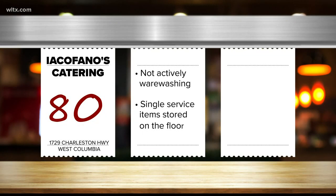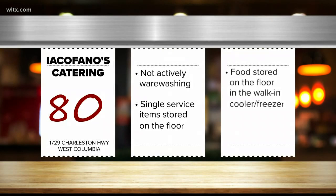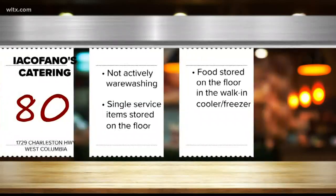The report says single service items, which are things like napkins and straws, were being stored on the floor. Also, food was being stored on the floor in the walk-in cooler and freezer. This is a violation they've been hit with before.